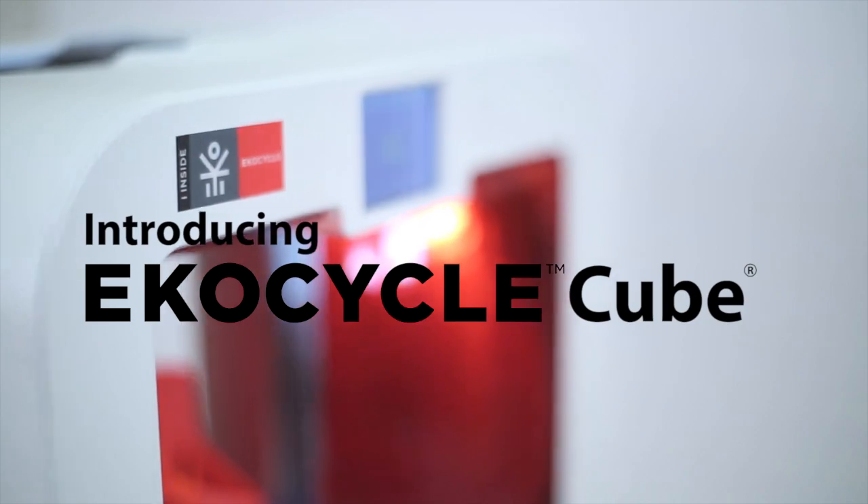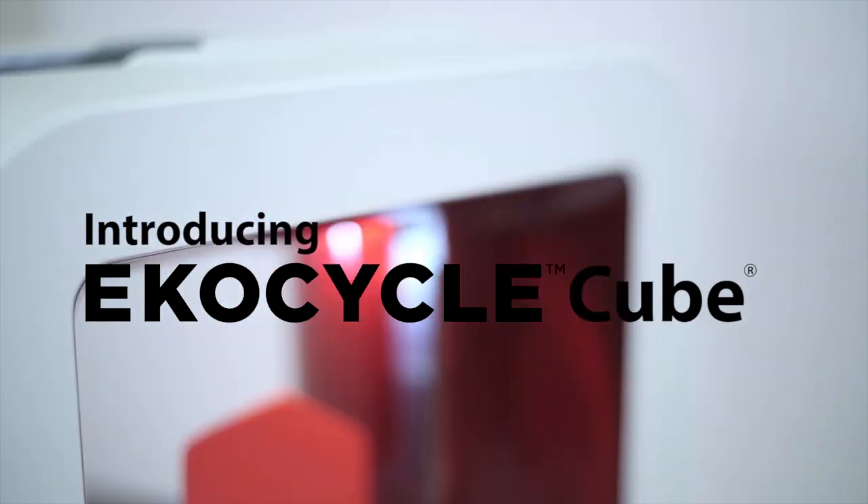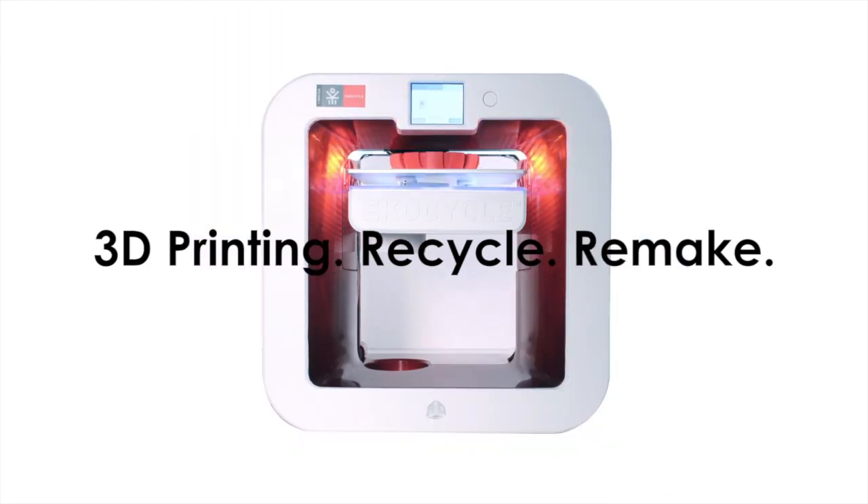Right behind me here is obviously EcoCycle. How cool is this — we now have a 3D printer that uses recycled materials and filaments. How did this idea come about?